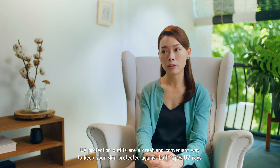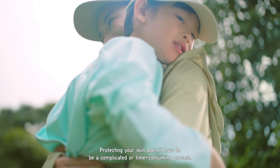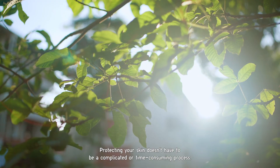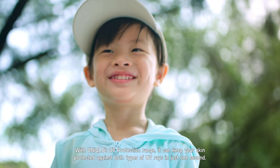For people who are allergic to sunscreen or unable to use sunscreen, UV protection outfits are a great and convenient way to keep your skin protected against both types of UV rays. Protecting your skin doesn't have to be a complicated or time-consuming process — with Uniqlo's UV protection range, you can keep your skin protected in just one second. Taking small daily steps to protect your skin can have long and lasting impacts on your skin health in the future.